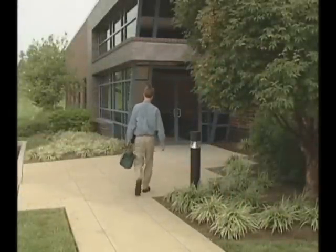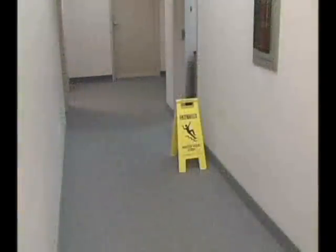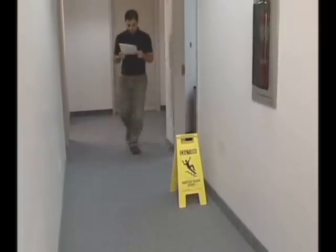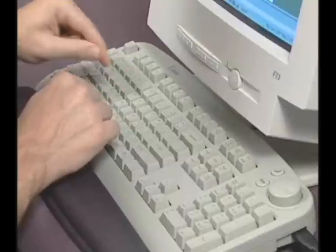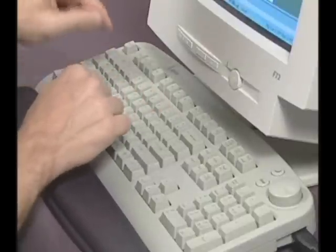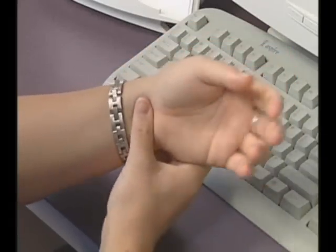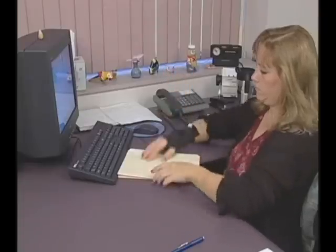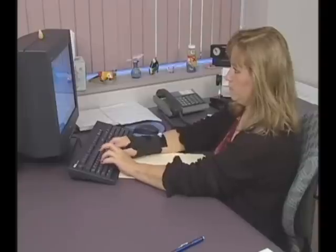Accidents can happen anywhere, at any time, even in the office. Your office may seem safe enough, but you can still get hurt there. Often the hazards you encounter are hidden in common everyday tasks. For instance, typing with too much force or even sitting incorrectly can lead to chronic conditions such as carpal tunnel syndrome and lower back pain. These problems can last a lifetime, and they often start right here at the office. In fact, millions of people seek medical treatment each year for office-related injuries.